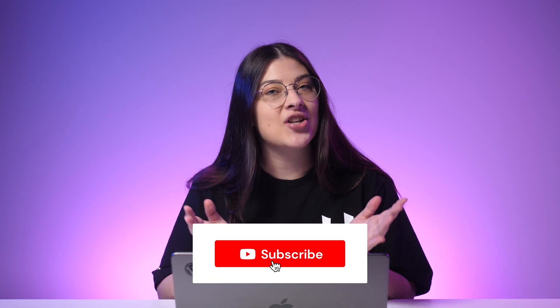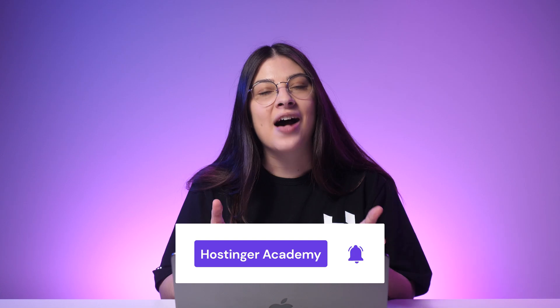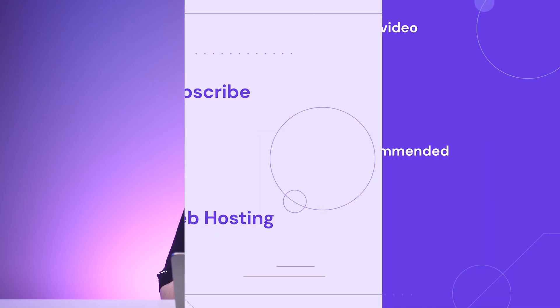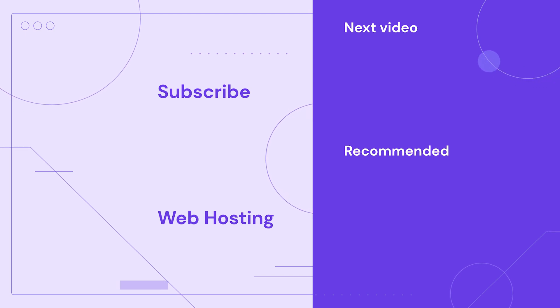Feel free to write a comment about your favorite WordPress themes for blogs, or share your thoughts if you used a theme mentioned in this video. We have a whole library of other WordPress-related videos, so check it out for more content like this. Thanks for watching and good luck on your online journey! I'll see you in the next video!